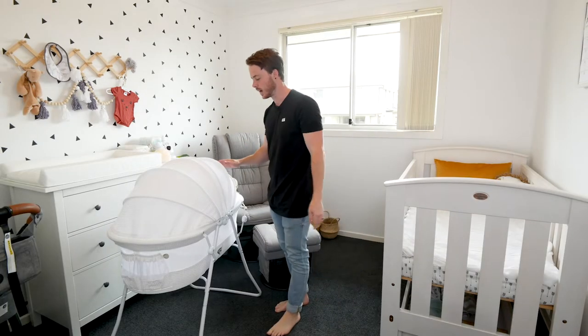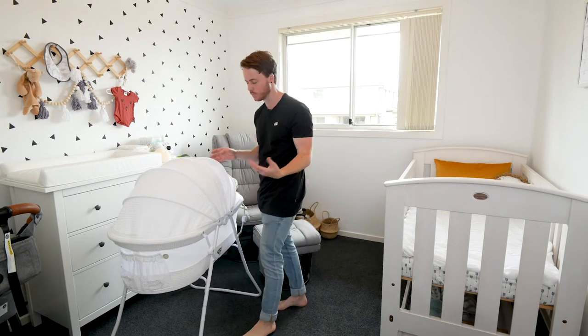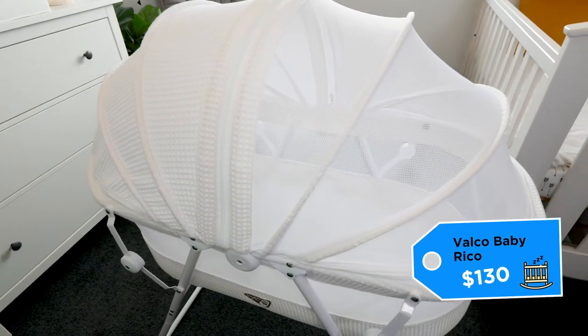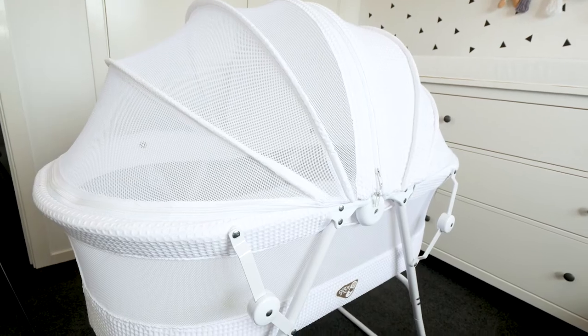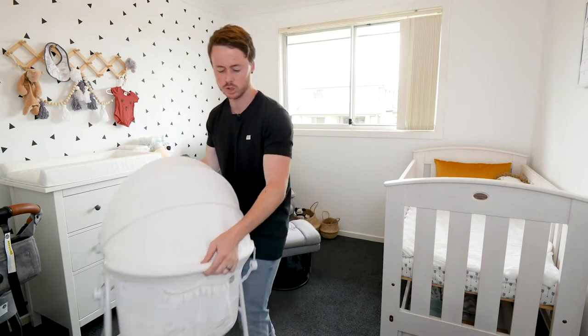So the bassinet — I'm pretty sure a lot of babies sleep in a bassinet rather than the cot for the first few months, in your room, and that's what we're going to do. This is the Valco Baby Ricco bassinet. It's safe, it's white, and that's pretty much all the criteria we had. $130, pretty cheap, really light and easy to move around. I'm sure it'll do the job for us.